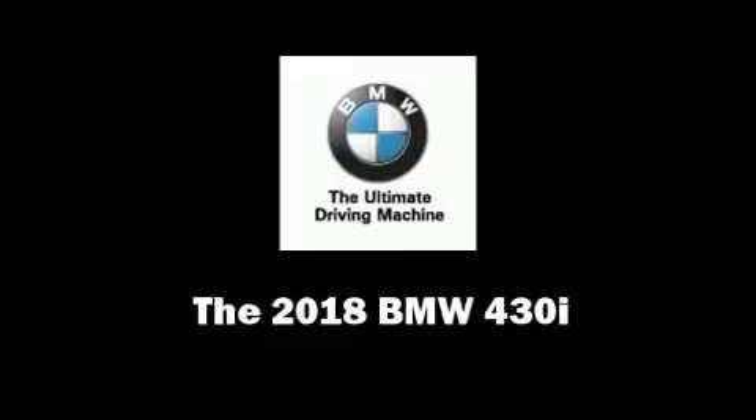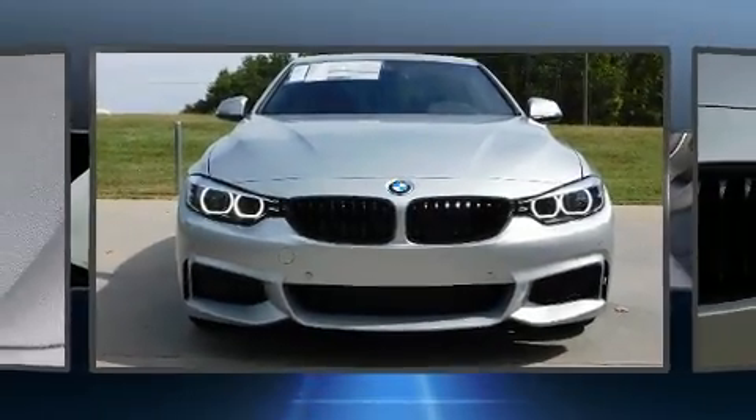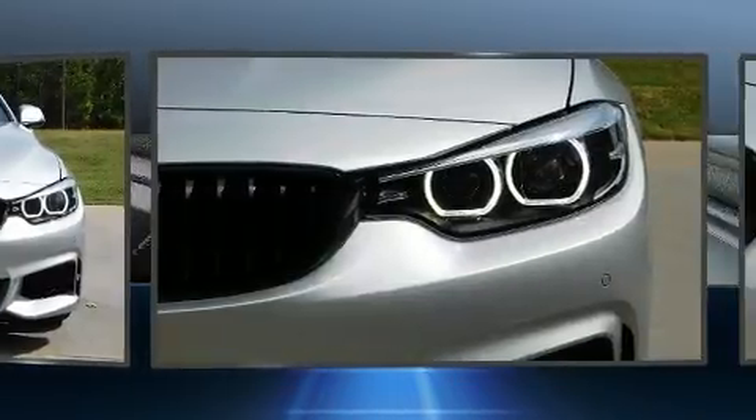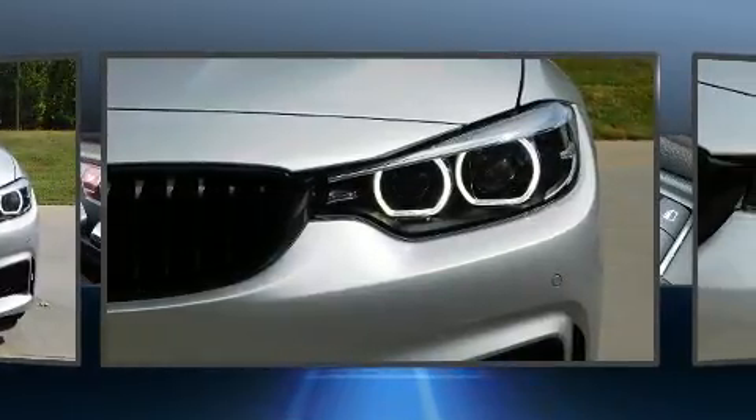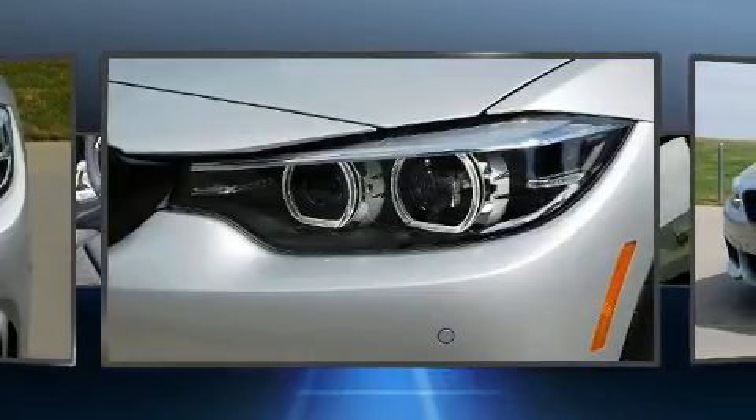Climb inside the 2018 BMW 430i. This two-door, four-passenger coupe offers the features and options for which you've been searching. BMW made sure to keep road handling and sportiness at the top of its priority list.